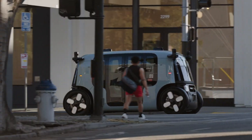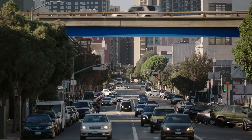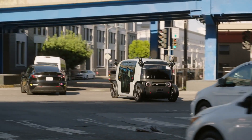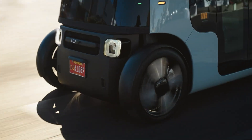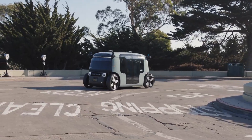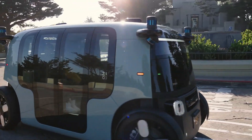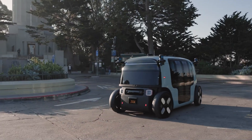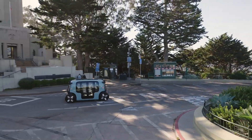Inside, its innovative layout offers a spacious cabin with face-to-face seating for up to four passengers, creating a comfortable and social ride experience unlike any conventional taxi. Equipped with a full suite of advanced sensors including LiDAR, radar, and cameras, the Zoox delivers 360-degree awareness for safe, reliable navigation in complex traffic.